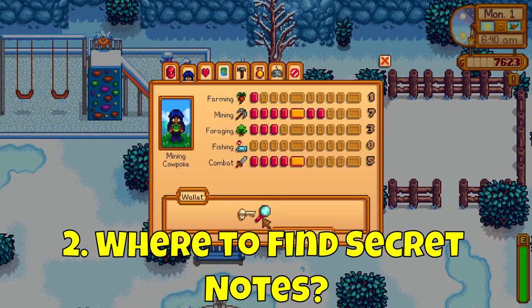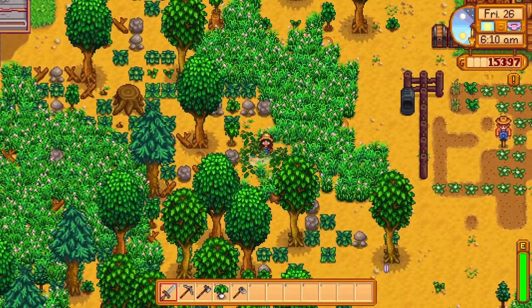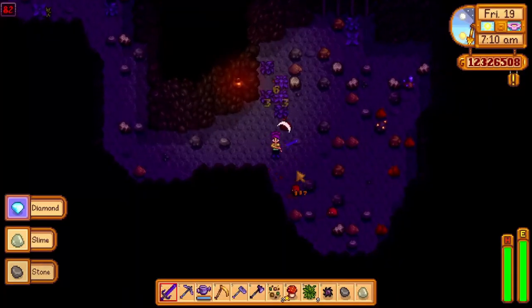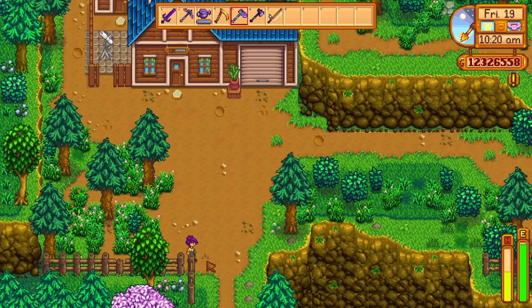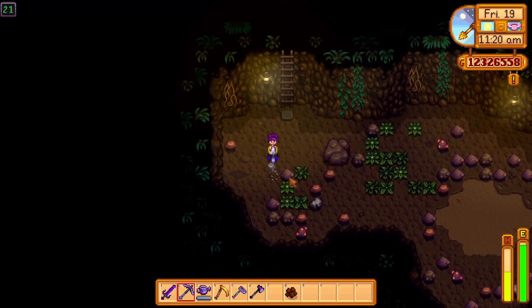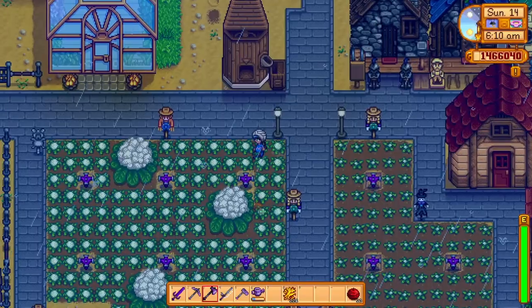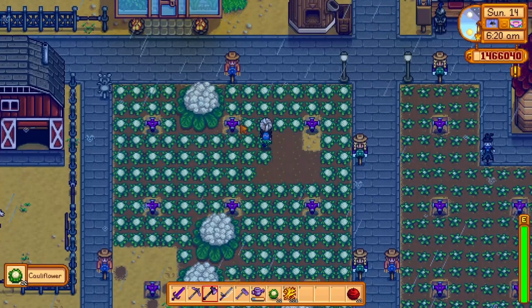So how are these secret notes found? Pretty much by doing actions. There are 25 secret notes to find in total. There's a small chance that you'll find them from weeds, killing monsters, chopping trees, fishing, artifact spots which are those little worms in the ground, hitting stones and resource clumps such as large stumps and boulders. But there is a 100% chance that a giant crop — either a giant cauliflower, melon, or pumpkin — will drop a secret note.